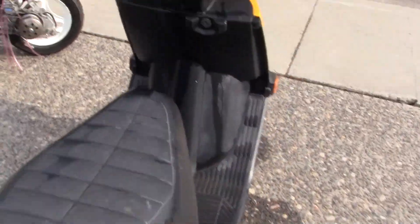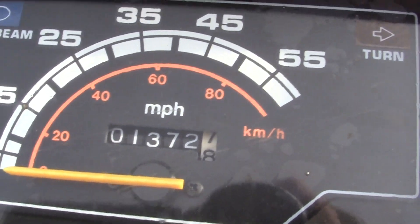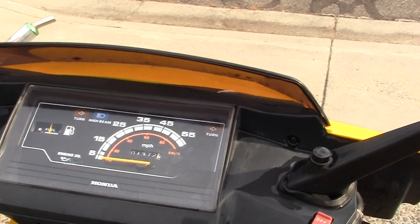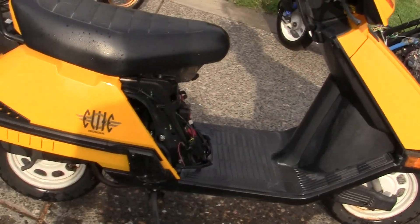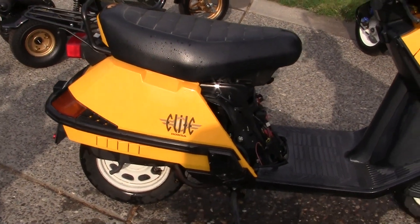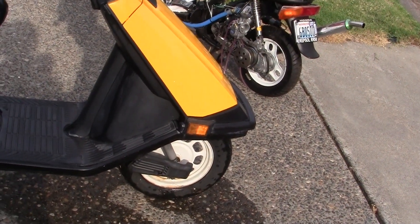I notice it only has 1,372 miles in 22 years — that's absolutely amazing. She hasn't run; they don't know if it will run and they didn't know where to take it.